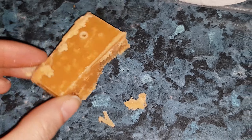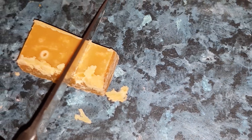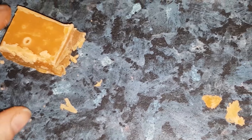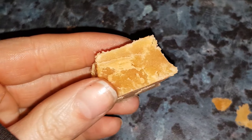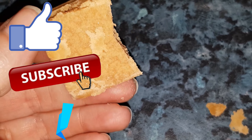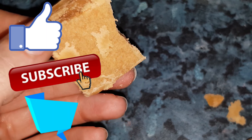I would highly recommend it — if you've never tasted this, you should definitely make it yourself. Let me know in the comments section if you've ever tasted any of these and if you have, which ones are your favourite. If you liked this video please give it a thumbs up and if you're new here consider subscribing. Thanks for watching. Bye!